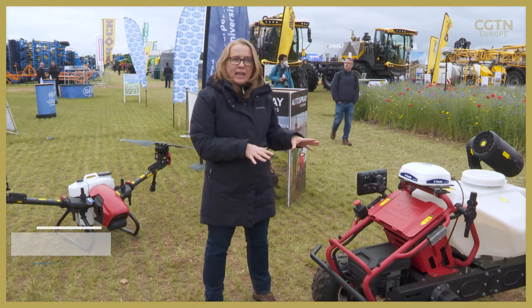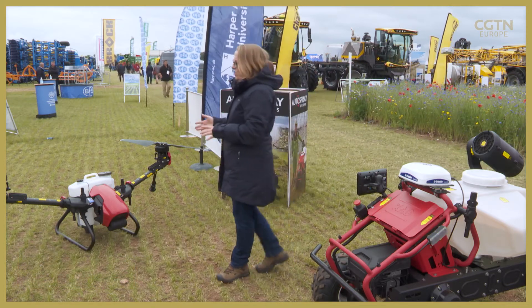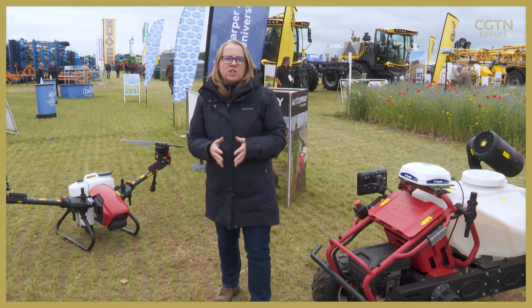The R-150 is available now to British farmers, and indeed some orders have been placed at this event. But when it comes to the drone, there are a few more complications. Currently under UK regulations, spraying crops is not feasible, although there are hopes that this could change.